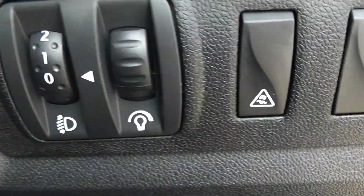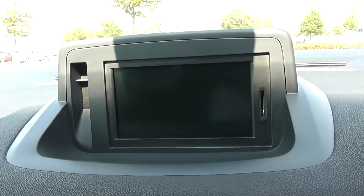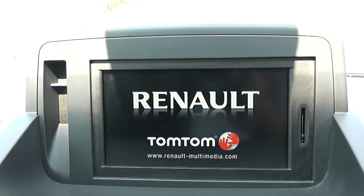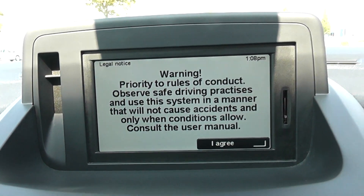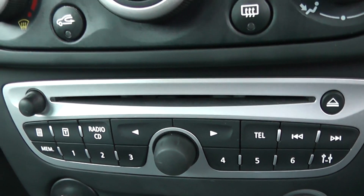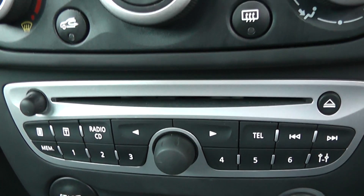Moving into the vehicle, to the right hand side you have all your various lighting adjustments. On the centre console you have a little display up at the top which shows you various bits of information and is used for your satellite navigation as well. Moving down you have your air climate controls, and further down your CD and radio display.